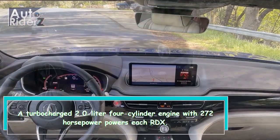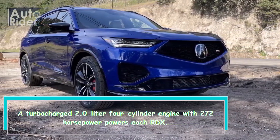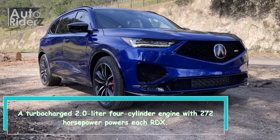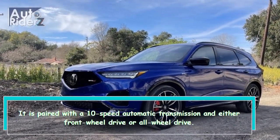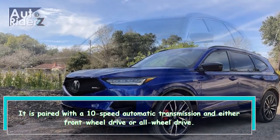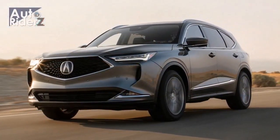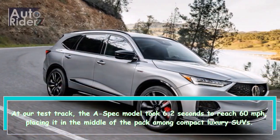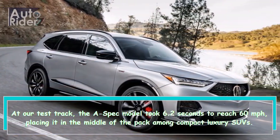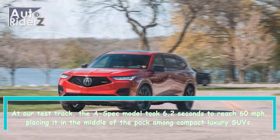A turbocharged 2.0-liter four-cylinder engine with 272 horsepower powers each RDX. It is paired with a 10-speed automatic transmission and either front-wheel-drive or all-wheel-drive. At our test track, the A-Spec model took 6.2 seconds to reach 60 miles per hour, placing it in the middle of the pack among compact luxury SUVs.